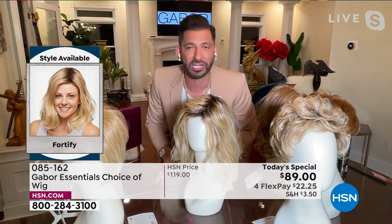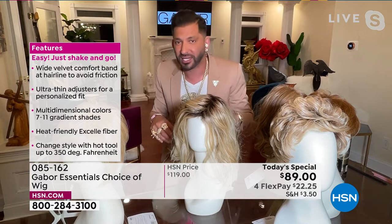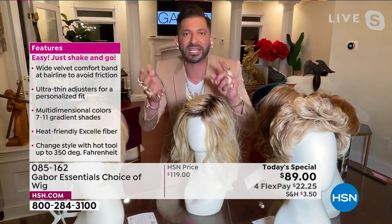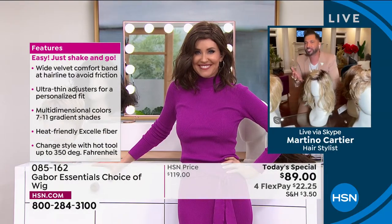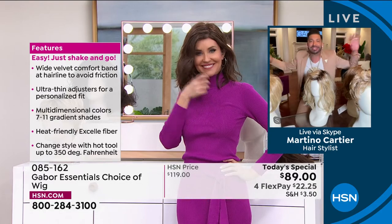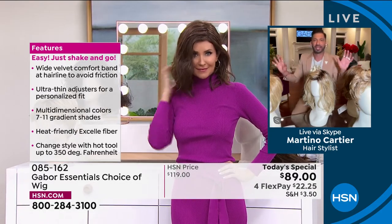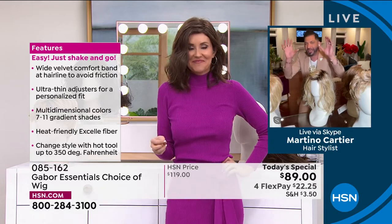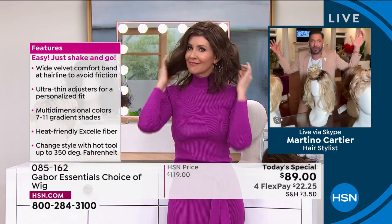You only have to wash it every three to four months. When you wash it, you just soak it in a little bit of water with a tablespoon of shampoo, soak it for five minutes, then rinse it. Let it air dry — it goes right back to this. It's super thin. It's adjustable — it's going to fit almost 99% of the population. This is just the absolute ultimate perfect hair that everybody wants.